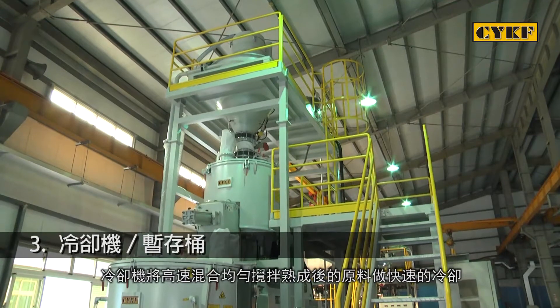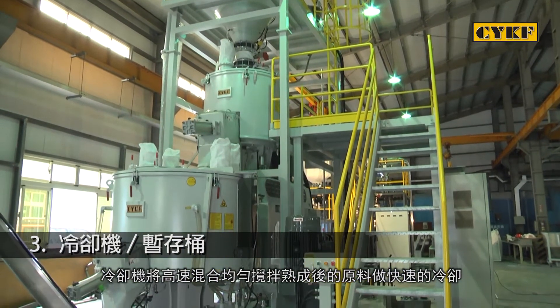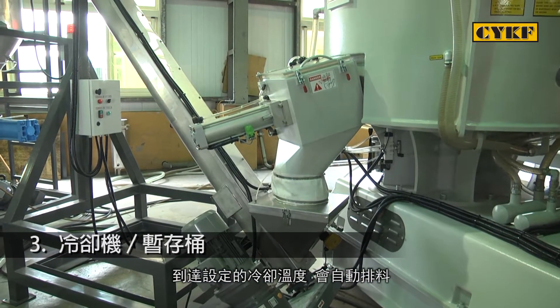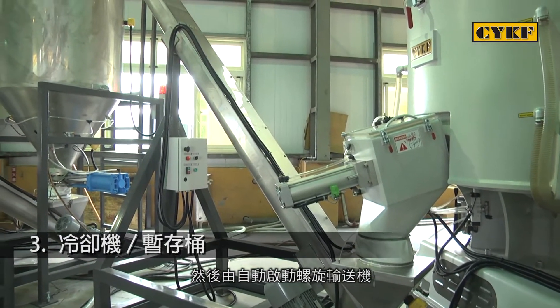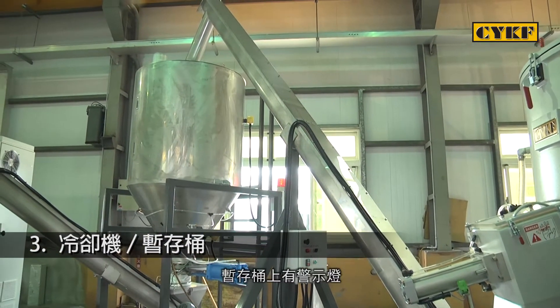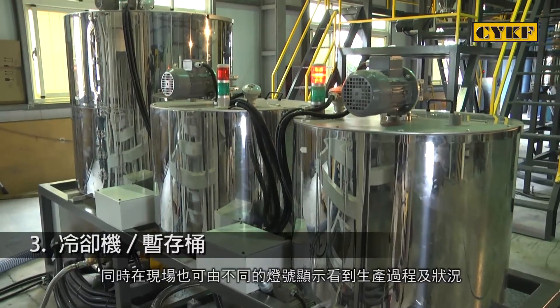Three: Cooler. The cooler provides fast cooling on the matured material processed by high speed mixing. When the set temperature is reached, material is automatically exhausted. After that, the screw conveyor starts running automatically to deliver material to the temporary storage tank for the extruder. The operator can see the running conditions from monitor or warning lamps.